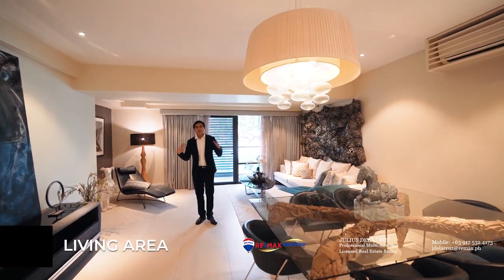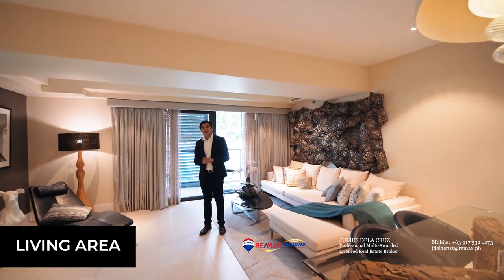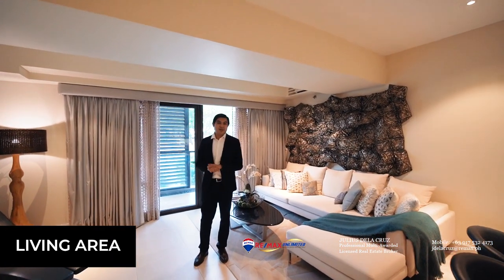It features a spacious living area with a natural extension in the form of a balcony where you can enjoy the outdoors.